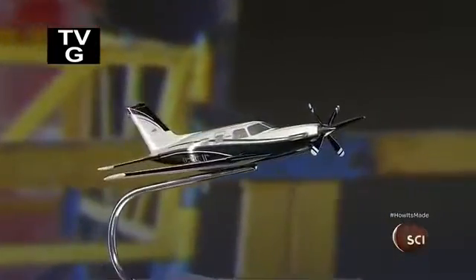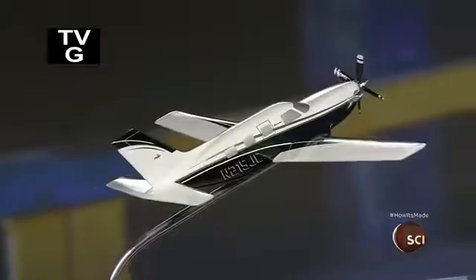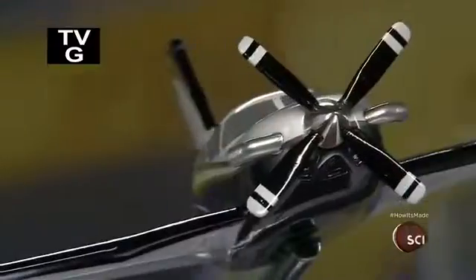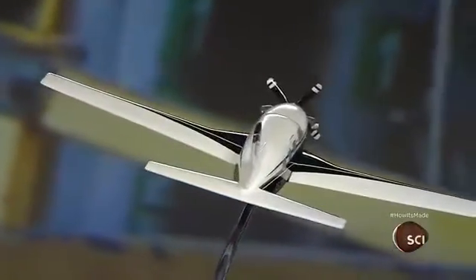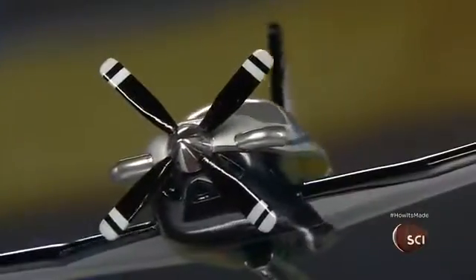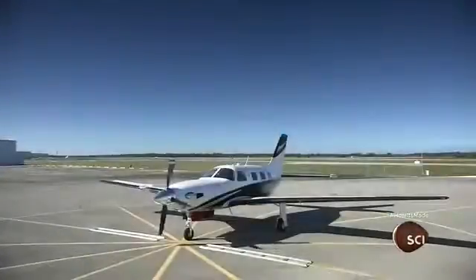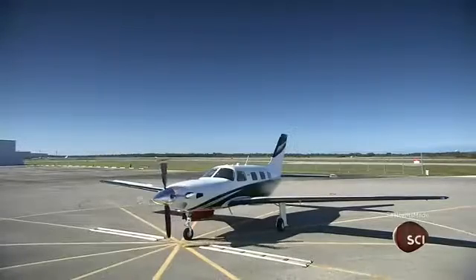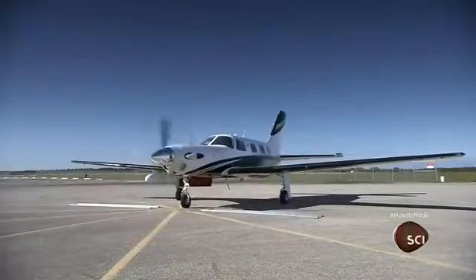Airplanes need to be durable to withstand the wear and tear of frequent flying and the dangers of landing on rugged airstrips. Most small airplanes are made with aluminum because it's both sturdy and lightweight. Some aluminum aircraft are twin-engine, meaning they have a propeller on each wing. Single-engine models like this one have one propeller, typically on the nose.